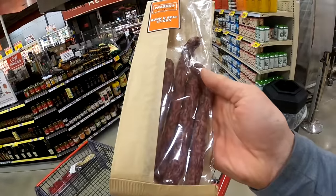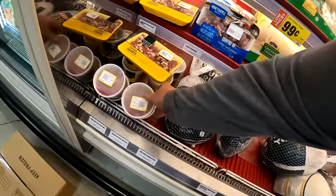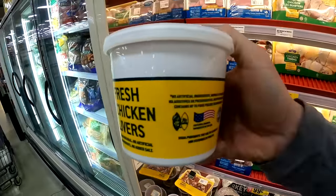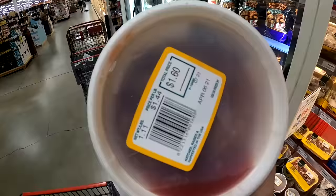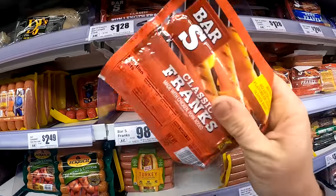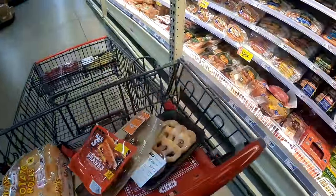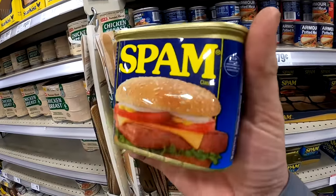Slim Jims and other jerky sticks also work — pretty decent bait actually. Classic chicken livers, only $1.60, super cheap. Classic hot dogs. Over in the UK, Spam is a super popular carp and catfish bait.